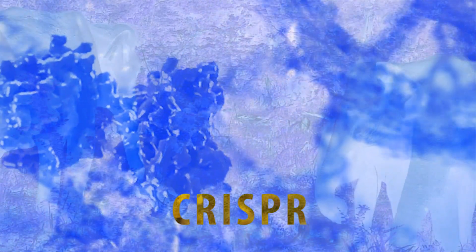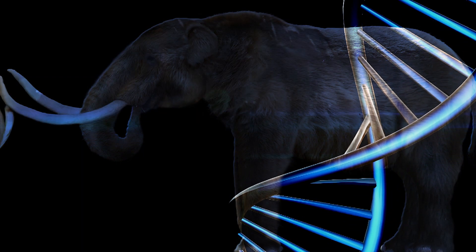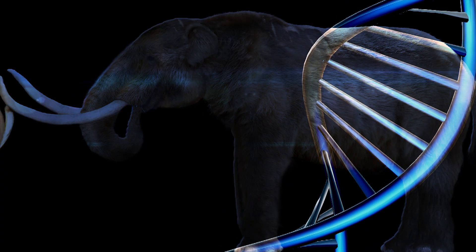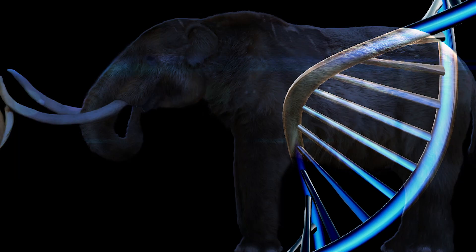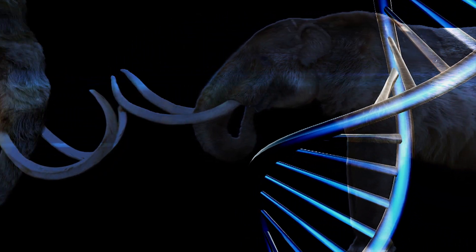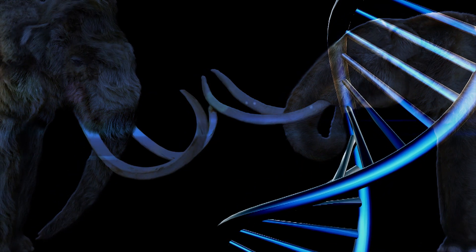By using this genetic cut and paste tool, scientists can create a hybrid mammoth which would include the genes for the ears, subcutaneous fat, and hair abilities. If the process is ever successful, the resulting creature would look, behave, and be able to adapt to the cold environment much like an authentic woolly mammoth.